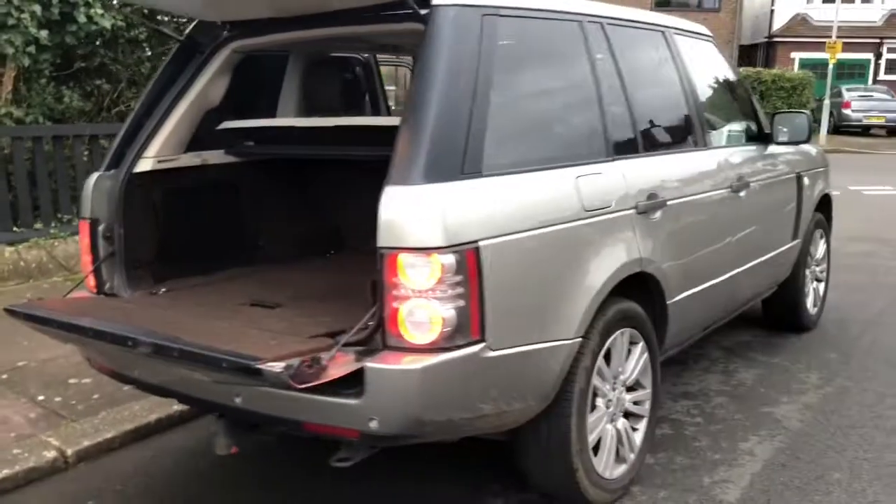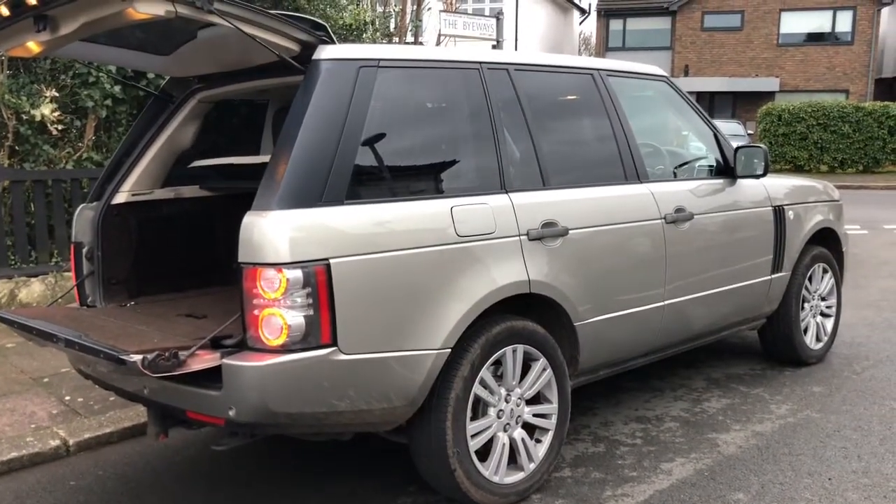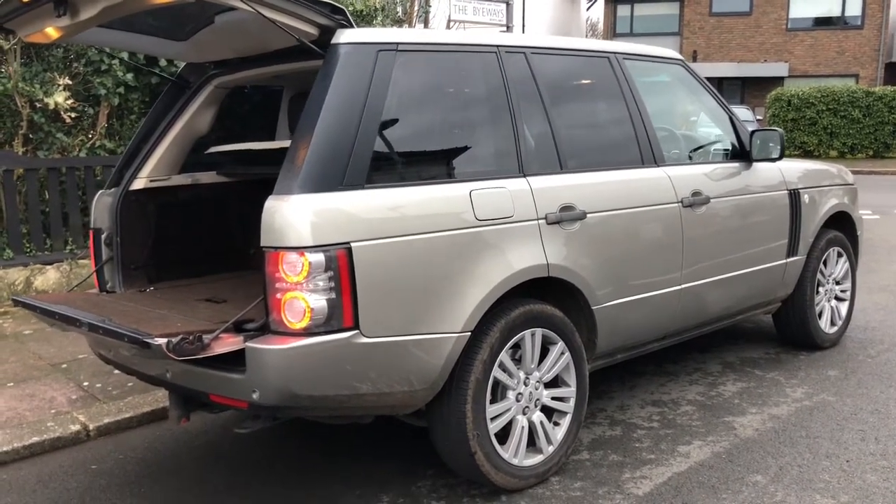Thank you for taking the time to view our Range Rover Vogue SE. If you'd like to view the car or come for a test drive, please contact Miles at Serveton Motor Company.